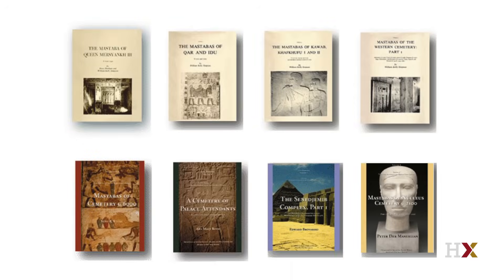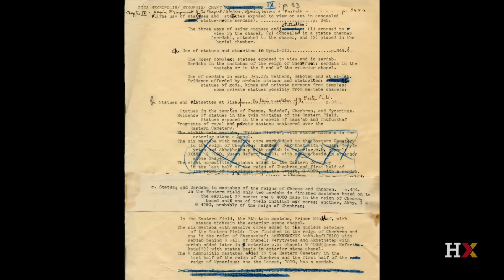George Reisner published a tremendous amount from his work for the Harvard University–Boston Museum of Fine Arts Expedition, but he was mostly interested in interpretation and synthesis. His volumes often discuss casing types, burial shafts, and development of different forms rather than treating each individual mastaba tomb completely. He wanted to undertake such a series but did not live long enough to do so, leaving it to his successors — the curators at the Museum of Fine Arts Boston — to start the Giza Mastaba series. To date there are eight volumes. Reisner also left thousands of pages of unpublished manuscripts.